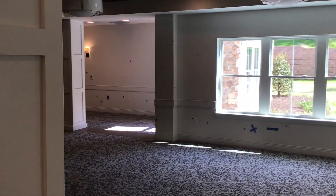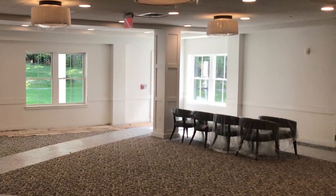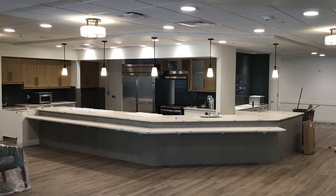Bartram Way for memory care will be a secure area with wide open community spaces for dining and activities. Resident suites are clustered in groups of five that open into the center so that programming for 10 residents will be natural.